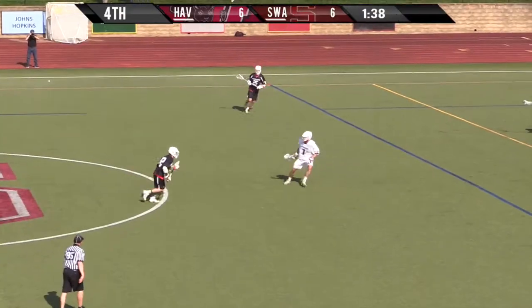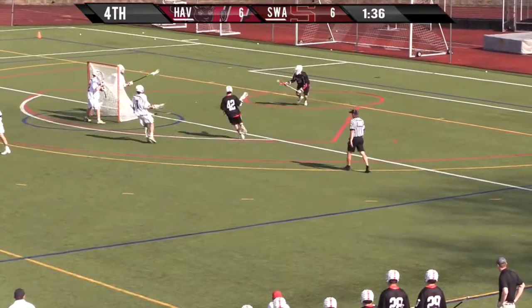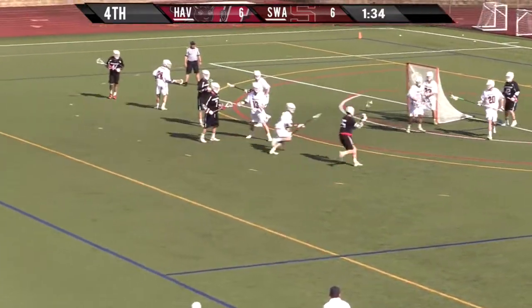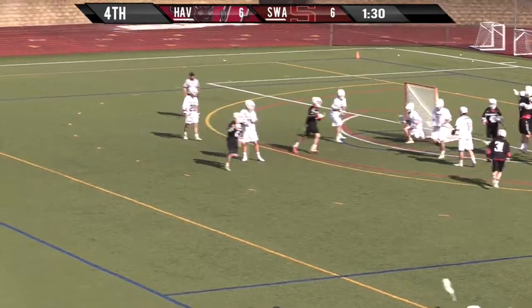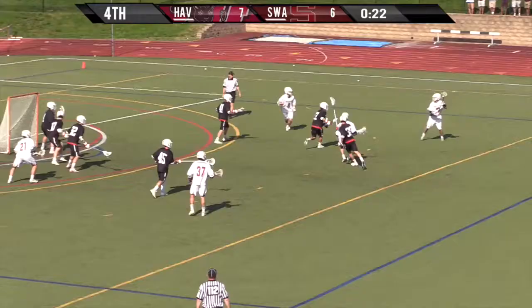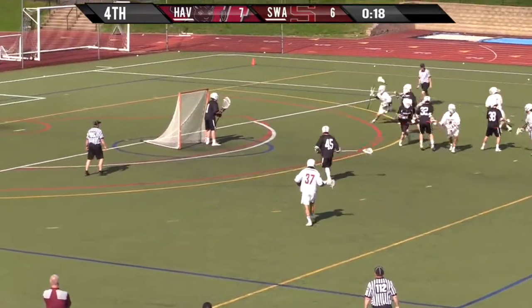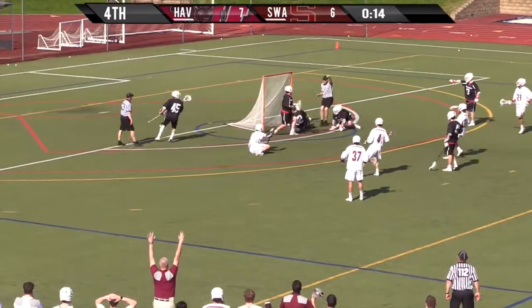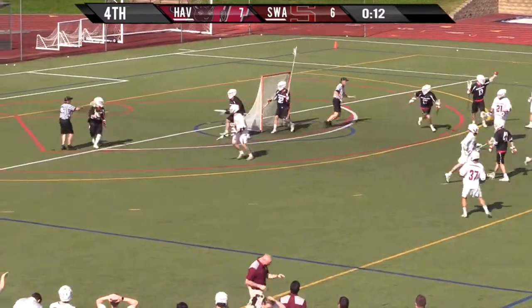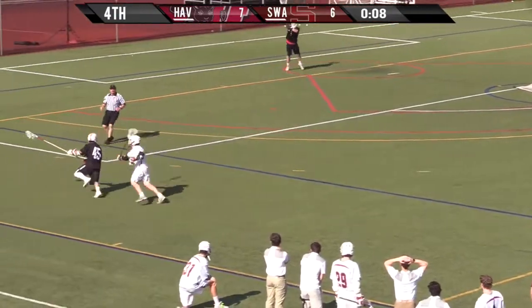This is awesome. Girard dodging down the right side, gets it to Kier. Kier gets it to Frost — Frost inside. Goal, Harreford! Everett with 20 seconds. Marsh looking to feed inside, looking to dodge, Marsh inside — wow, it's a crease violation. He had scored the ball.